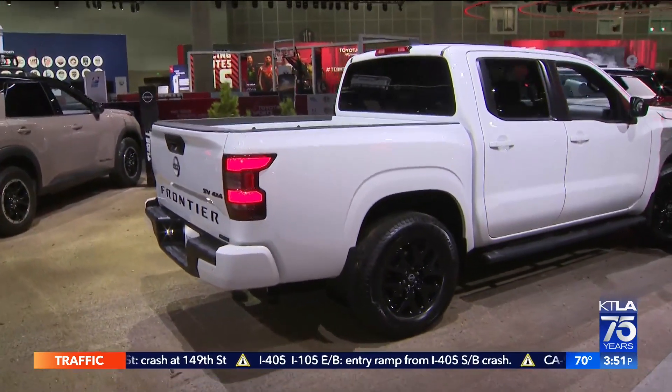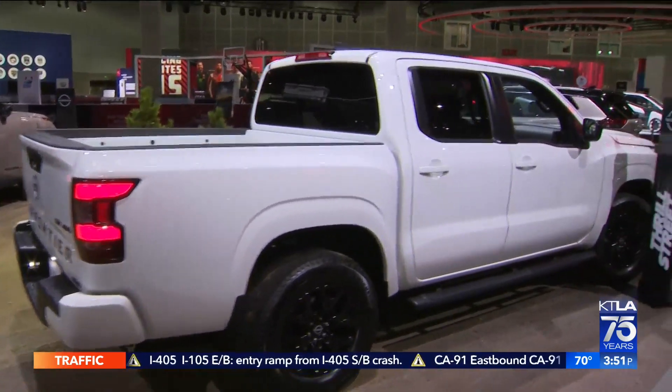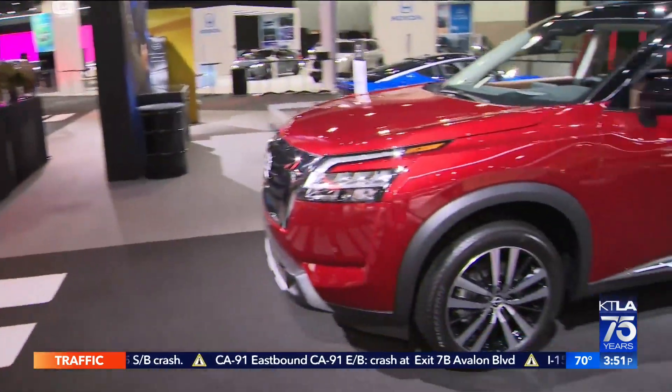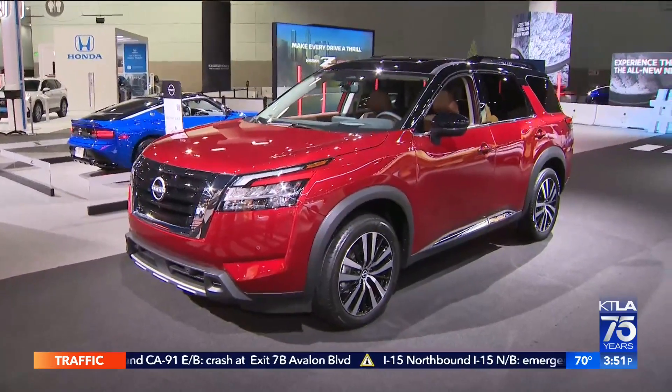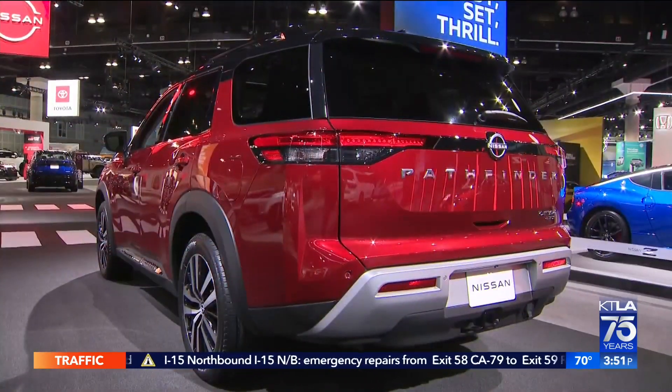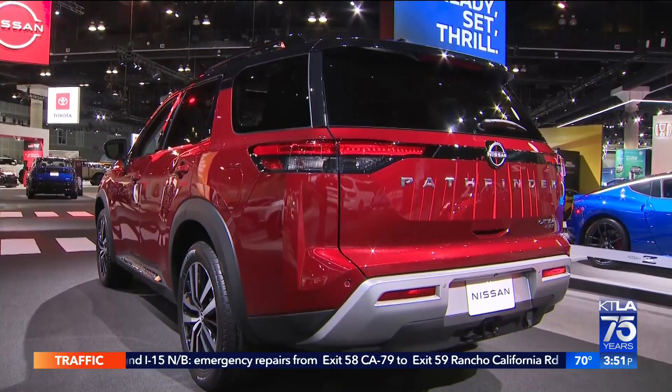That's our Midnight Edition — new for this year as well, with a lot of black accents. The Pathfinder seats up to eight passengers with 6,000 pounds of towing capability right there, so it's fun for the whole family.